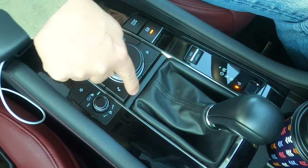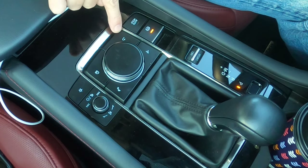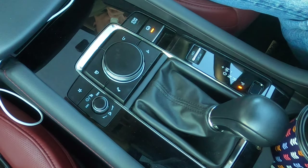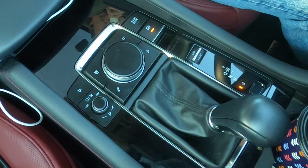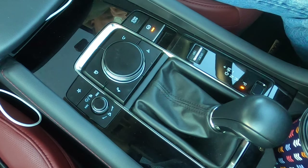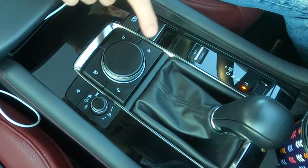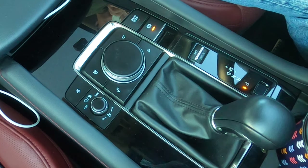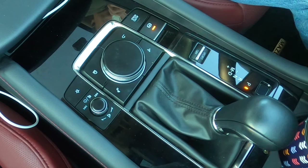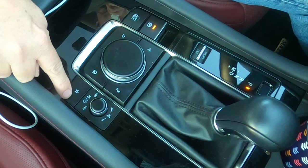You get four shortcut buttons around the wheel. I only use two of them: the return button, which takes you back up a level in any menu, and the home button, which is probably the key button, especially if you're using Apple CarPlay. You also get a music note button, which takes you to all your audio inputs — radio, Bluetooth, or a source like a USB stick. And then there's a navigation button: if you have Mazda navigation it goes there, or if you're running CarPlay or Android Auto, it takes you to whatever navigation you're using.